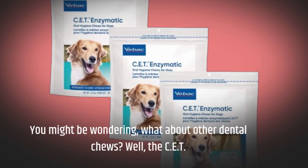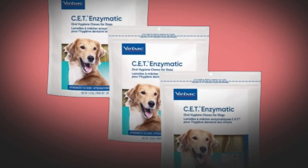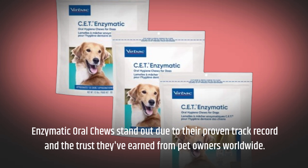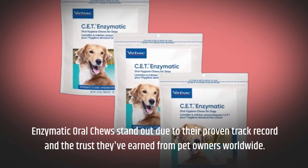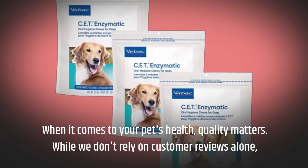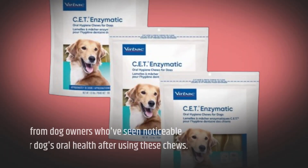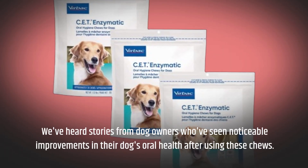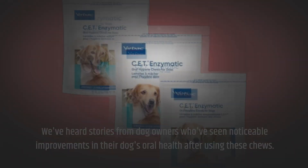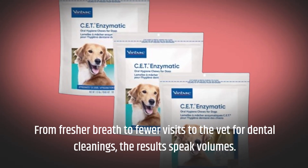You might be wondering, what about other dental chews? Well, the CET Enzymatic Oral Chews stand out due to their proven track record and the trust they've earned from pet owners worldwide. When it comes to your pet's health, quality matters. While we don't rely on customer reviews alone, we've heard stories from dog owners who've seen noticeable improvements in their dog's oral health after using these chews.